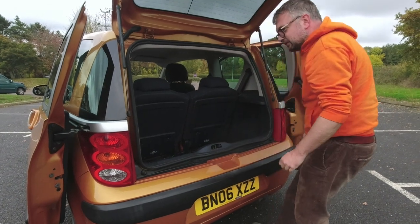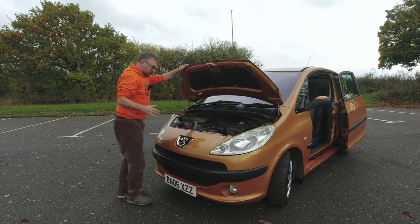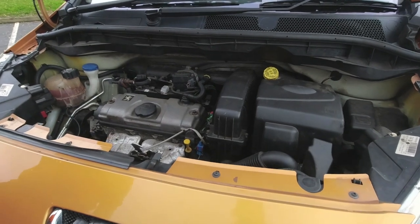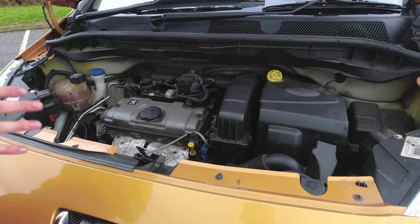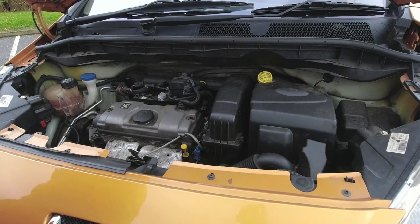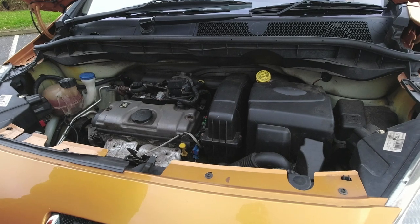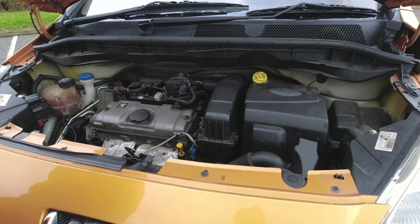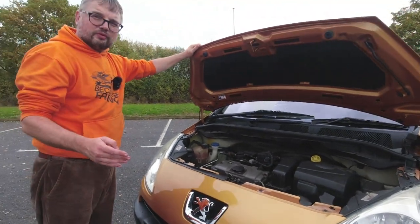Under the bonnet we have the 1.4 TU engine. These engines were new in the Citroën AX, then fitted to the slightly later Peugeot 205 and even Citroën BXs — so it's a bit old school, single overhead cam. It's a pretty efficient little engine, if getting a bit dated by the time these were built. A later 16-valve engine was fitted to slightly later examples. They were only in production for four or five years — just not a successful car at all.